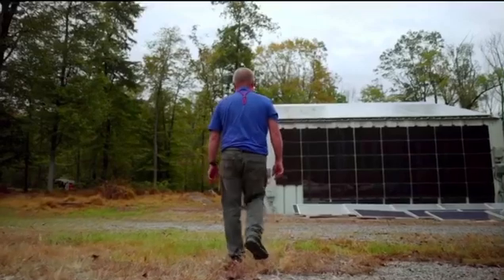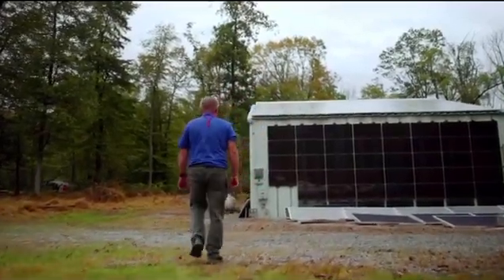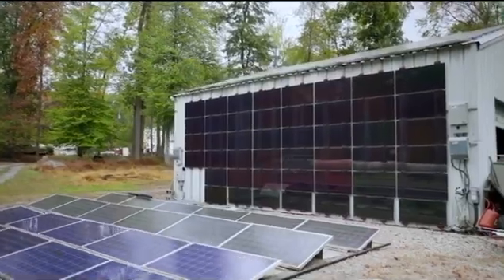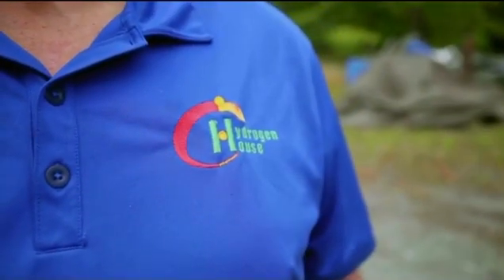There are two sources of energy that power this place. One is solar energy obviously, and the other one is geothermal we grab from the ground. In three months we make all the energy we need, so all the solar panels around here from April to about June go into an electrolyzer that splits water into hydrogen and oxygen.